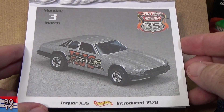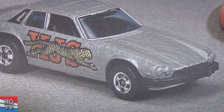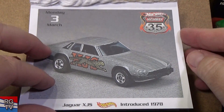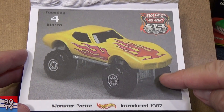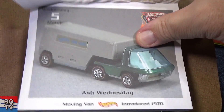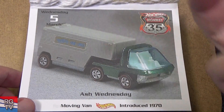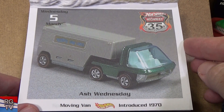Jaguar XJS, introduced in 1978. Nice sleek model, but looking at the picture the body looks a bit bumpy — maybe the tooling getting old or not a great batch of paint. Monster Vet — lifted up, you can see it's got the lifted body, big wheels. Ash Wednesday — remember I told you they would reuse this part for different vehicles? Moving van, introduced in 1970. Looks like it pivots right there.